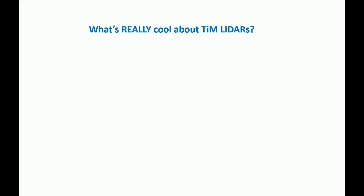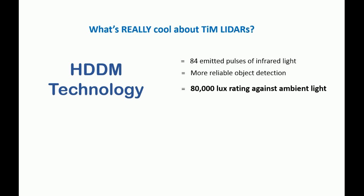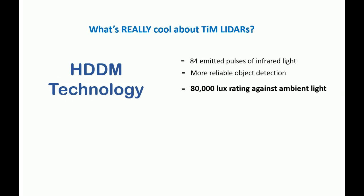But what really makes the TIM special is SICK's proprietary HDDM technology, which means that the TIM emits 84 pulses of light per data point. This provides a much more reliable detection of objects. This also means that the TIM has an 80,000 lux rating against ambient light, making it a great solution for applications with exposure to sunlight. In addition, HDDM technology also provides the TIM with a quiet and smooth operation.